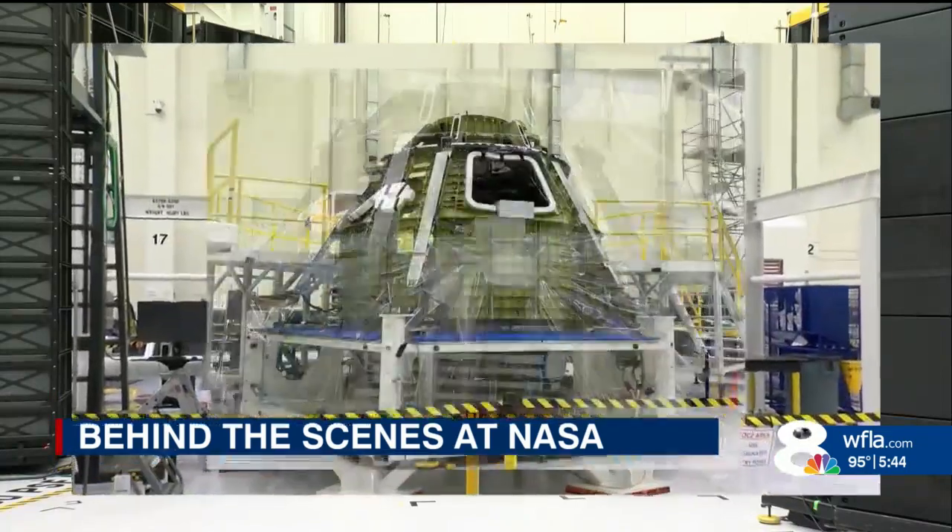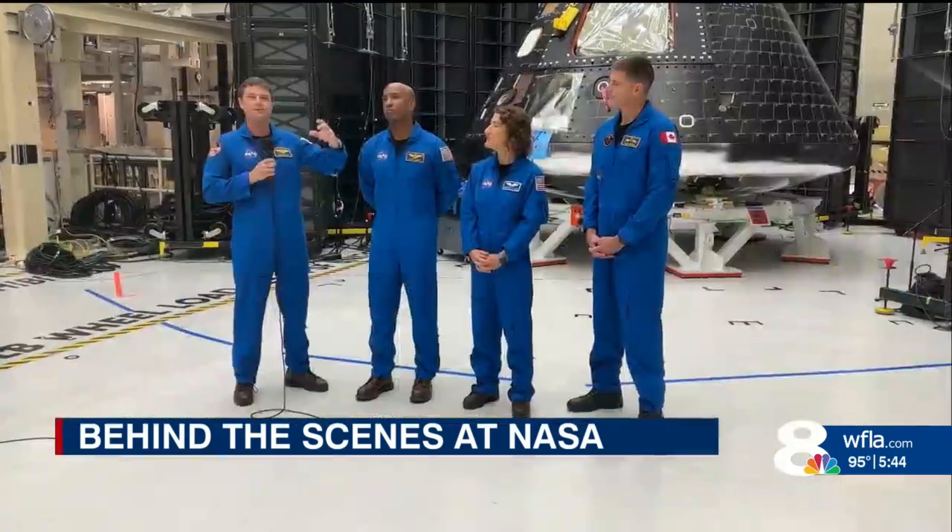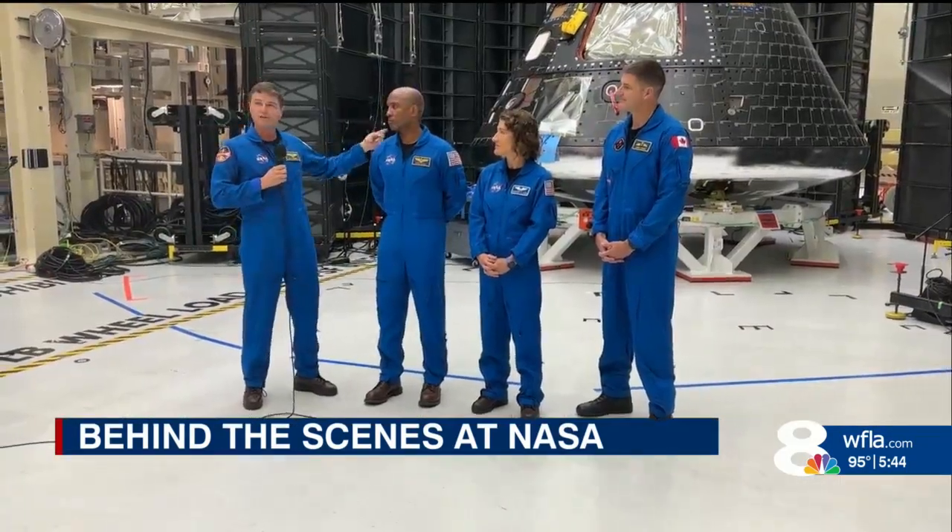Each consecutive Artemis mission will build on top of each other. Artemis 2 will focus on testing the capsule with a crew — they're the first ones that are going to fly around the moon. Artemis 3 will eventually land the first humans on the moon, and then Artemis 4 is going to interface with the gateway.